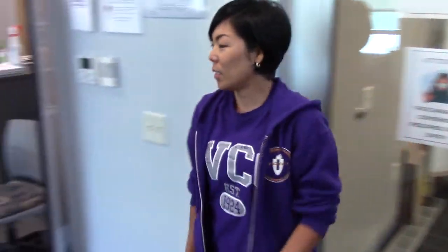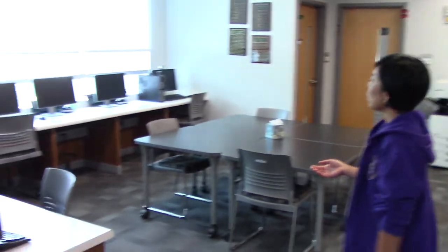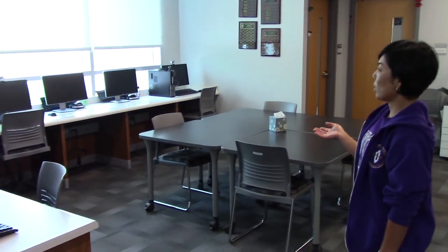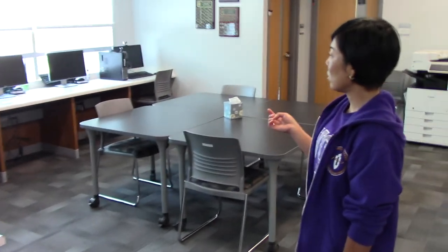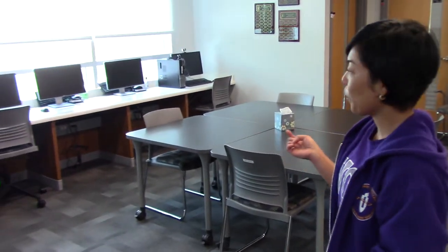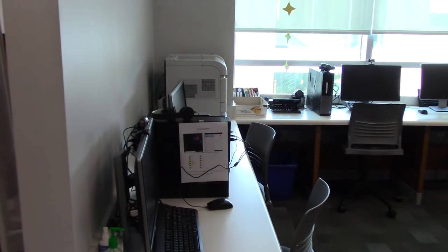And this is a computer lab. We have three computers, and those have webcams and also headphones available for the students. And we have printers. And if you have any assistance to print out anything, just let me know.